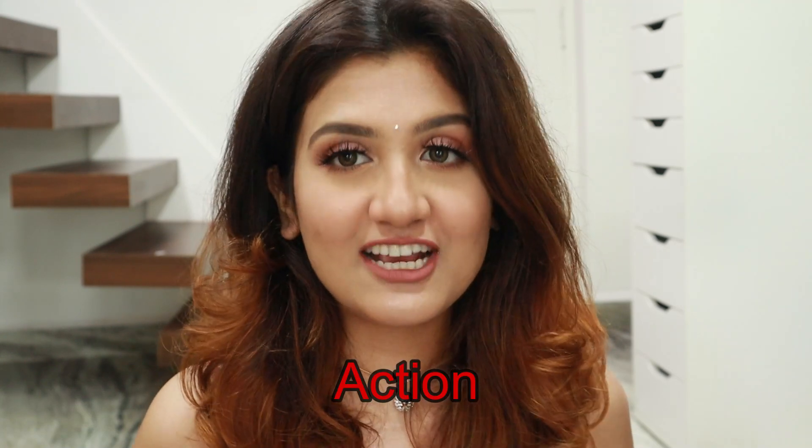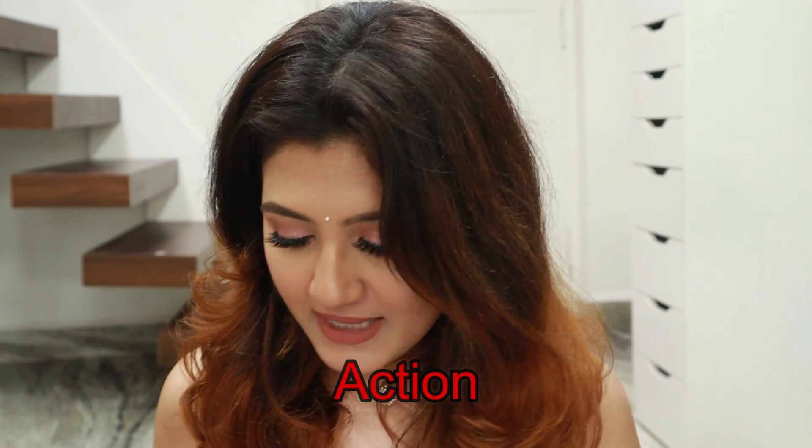I heard that Katrina's favorite shade from this range is Action. I don't have Action with me, but I like the Red Carpet shade — it belongs to the Red category. For now I'm just focusing on the general lipstick.